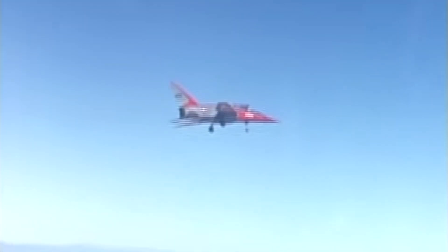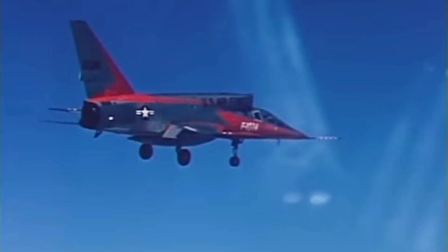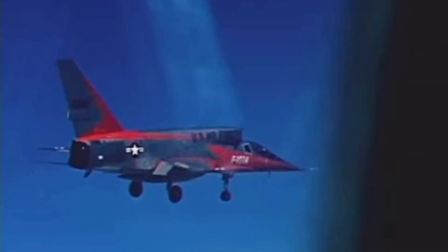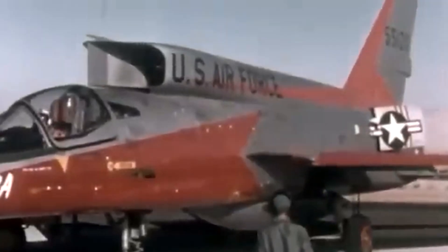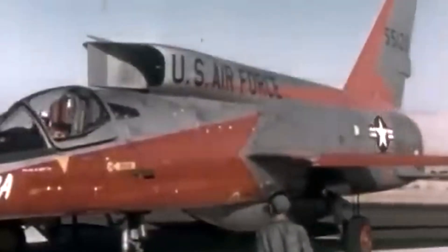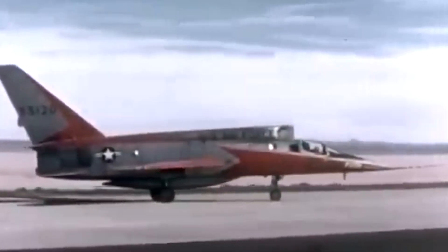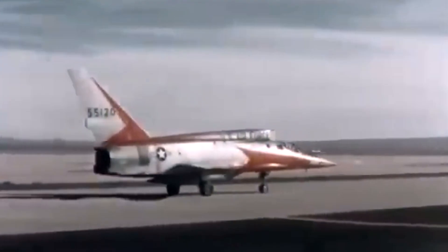Here's the truth: the F-107 didn't fail — it succeeded spectacularly. It won the performance race, but lost to politics. It wasn't canceled because it couldn't fly, but because strategy took another path. The odd dorsal intake existed only to accommodate its nuclear bomb mount beneath its fuselage — one mission requirement reshaped its entire fate. The Ultrasaber vanished, but its innovations lived on, echoing through aircraft like the F-4 Phantom, the F-111, and the F-15 Eagle.